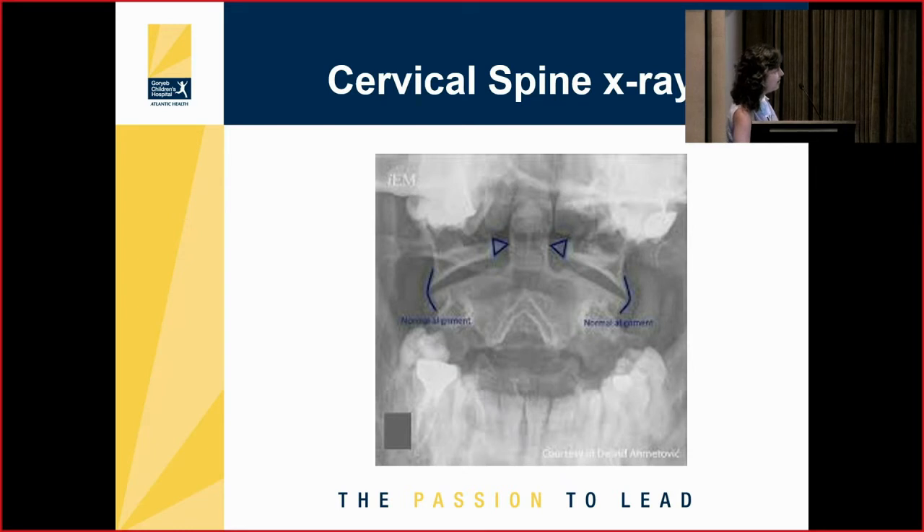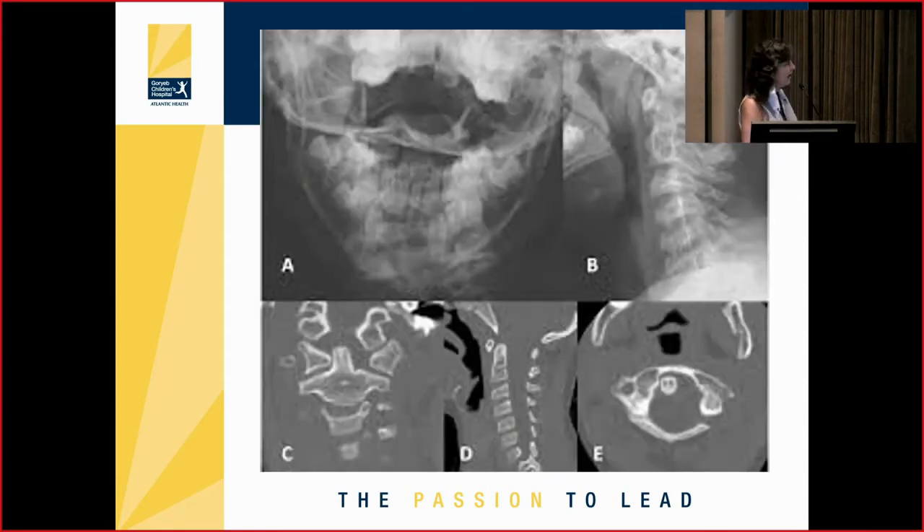The best open mouth view I've ever seen is in a textbook — we never get this quality from kids. They don't cooperate that well. Theoretically, through an open mouth x-ray you should see the lateral masses of C1 on each side and the dens of C2 nicely located right in the middle. But in reality, when you ask a kid to do an open mouth view, you really can't see much of anything.